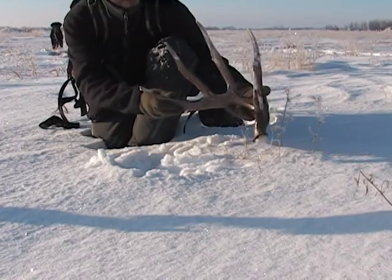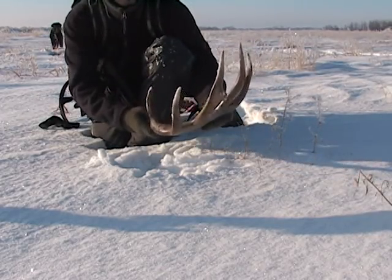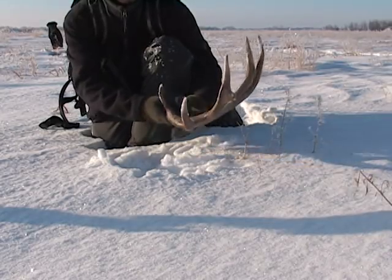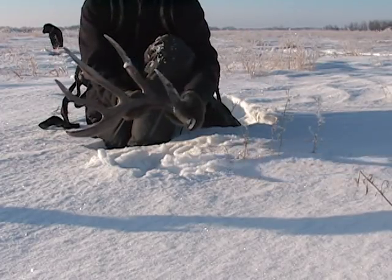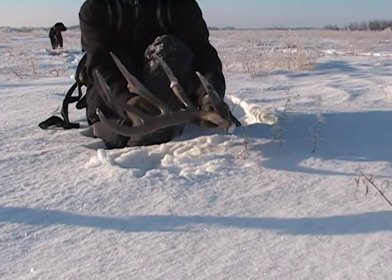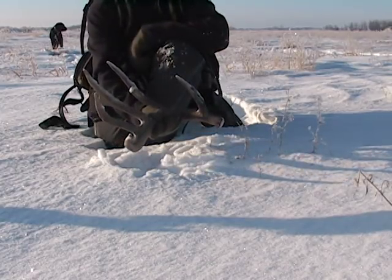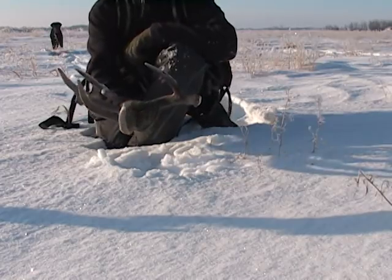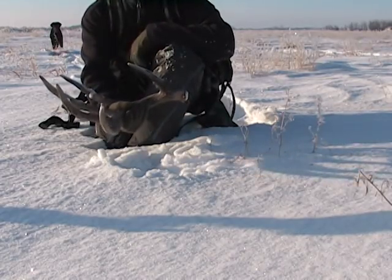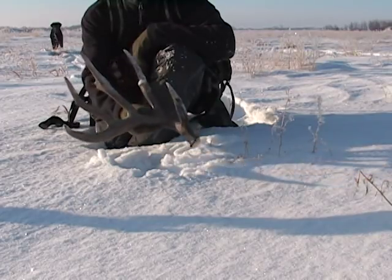That's what it's all about right there. I just started today — I've only been going for about 15 minutes, so this is definitely a good start to the day.